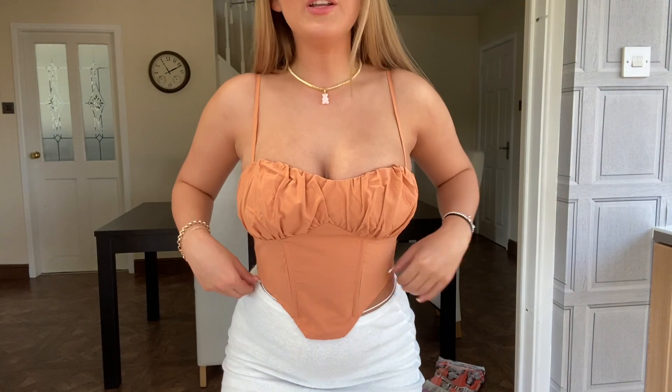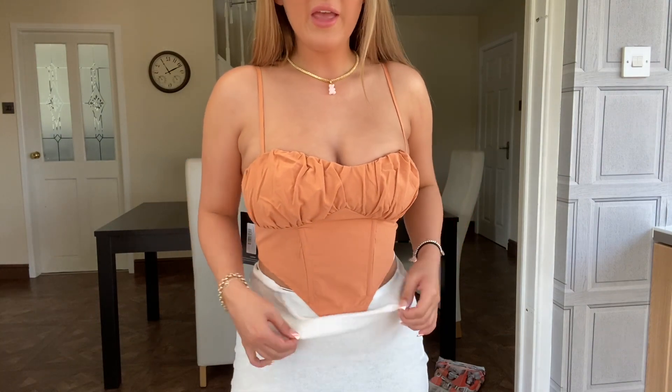This top does fit me much better than my other one. It's still quite small — this bit in particular — and this is two sizes up from what I normally get. I'm an 8 or a 10 and this is a 12, so I'm not sizing up again. But I do love it, especially with the little white skirt — the colors just look so pretty together. They also do this top in bright pink, blue, and a beige nude color.